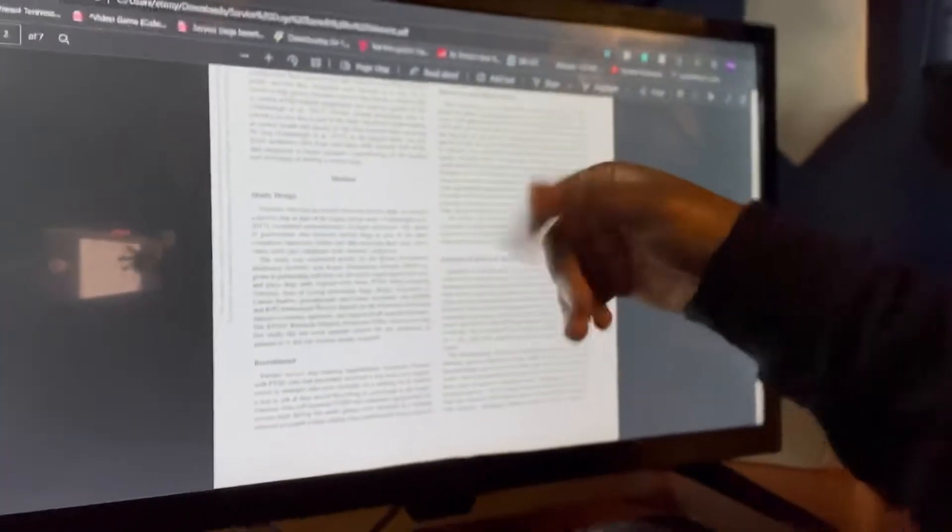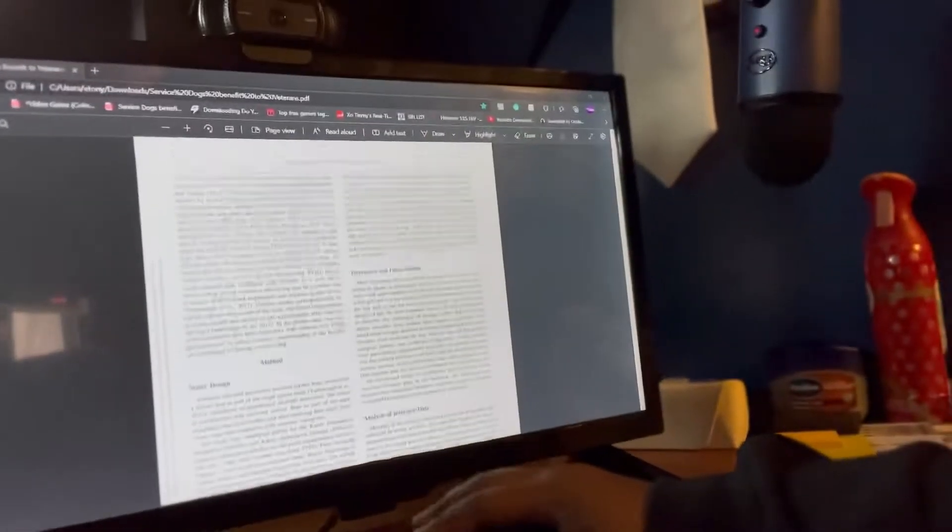So first, I've got dual monitors, which helps a lot. On this screen I have what I need to read for my research critique. I'm doing my research critique on the benefits and challenges of service dogs for veterans — I thought this was a pretty interesting topic and I'm actually enjoying it so far.